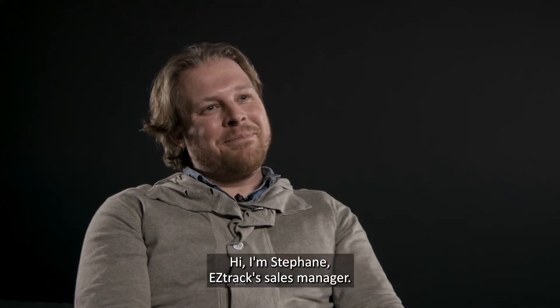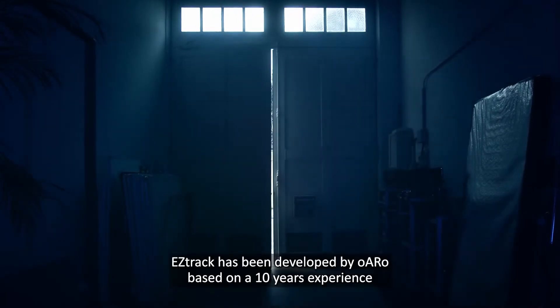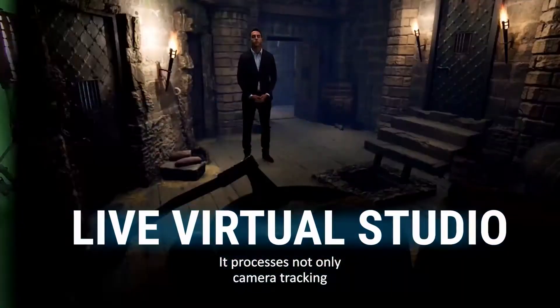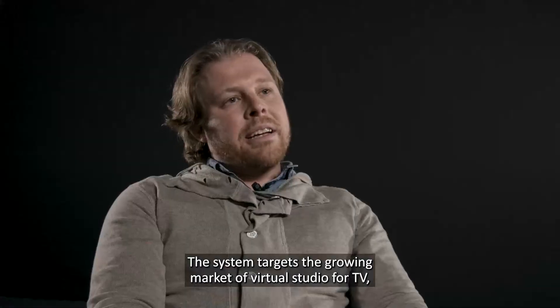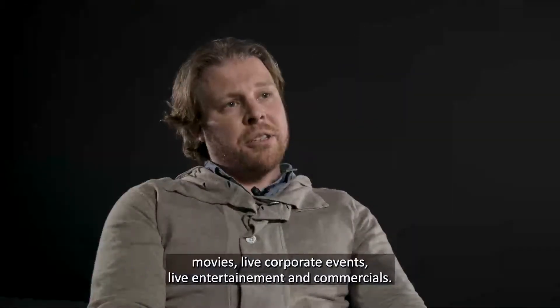Hi, I'm Stephen, EZTrack Sales Manager. Welcome to this live glimpse of the EZTrack demo. EZTrack has been developed by ORO based on 10 years of experience in virtual production and camera tracking. It processes not only camera tracking but also objects and talent tracking. The system targets the growing market of virtual studios for TV, movies, live corporate events, live entertainment, and commercials.